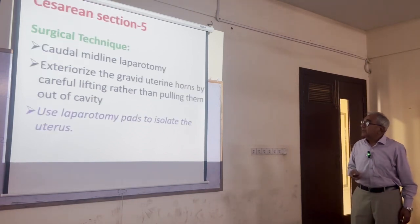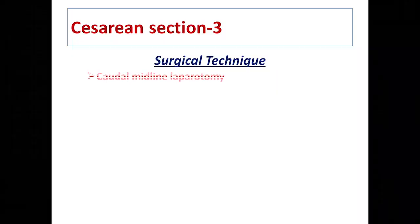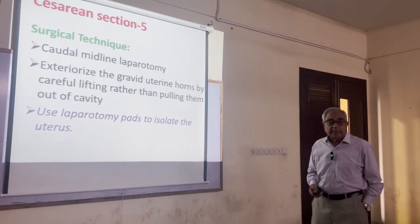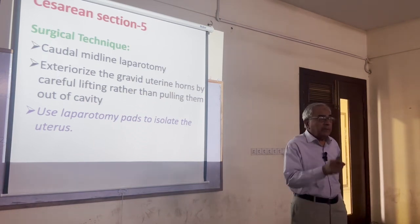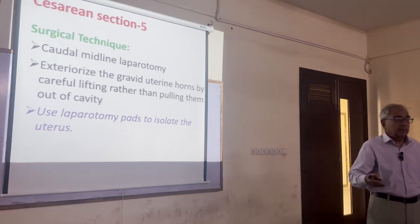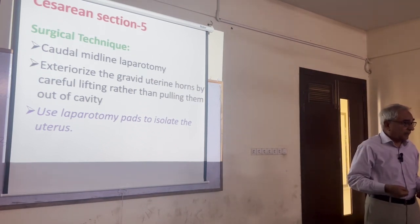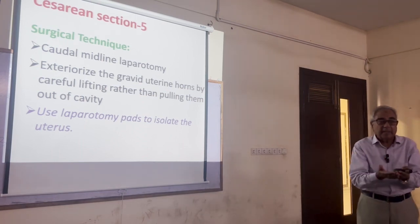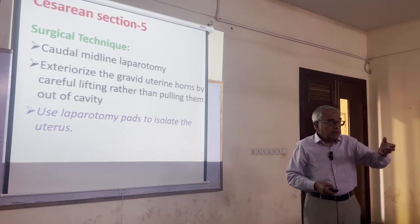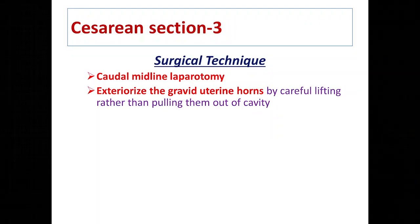The surgical technique for caesarean section uses a caudal midline laparotomy from the umbilicus up to the pelvic brim. Don't give a small incision because you need to exteriorize the fetus — there may be big fetuses since dystocia is a full-term fetus. Give a larger incision so you can lift them out properly. We don't pull the gravid uterus — we lift it out of the abdominal cavity to exteriorize it.